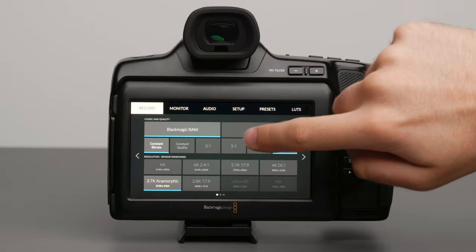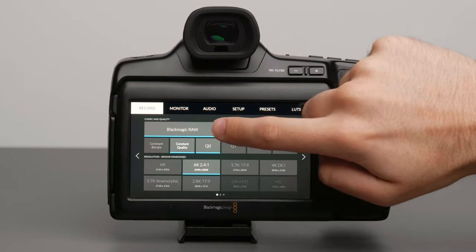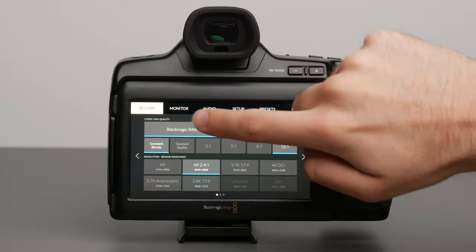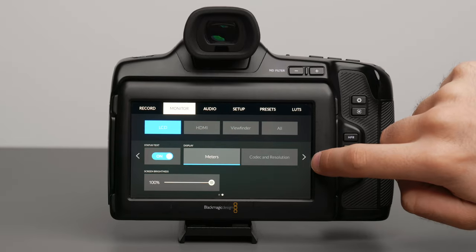The menu system is easily the most intuitive that I've ever used, and makes changing settings and navigating features an absolutely breeze. I think Blackmagic have really done a brilliant job with the user interface, and that should definitely be a mention in favour of these cameras.